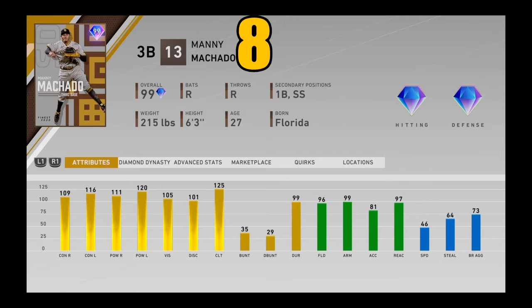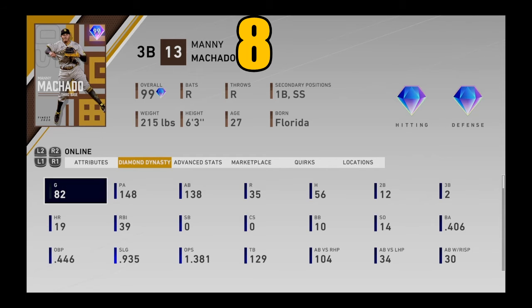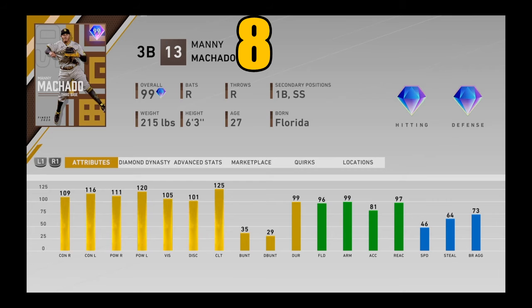At number 8, we got the best third baseman in the entire game — Manny Machado. This card may not at first seem incredible — the fielding numbers are great, of course, but speed isn't exactly spectacular. Machado is a great defender at third base, and no matter where you put him at a secondary position, he will give you diamond defense with 99 arm strength. When you're facing a lefty with Manny Machado, he is just going to hit tanks. One of the best hitters and one of the best fielders in the entire game — you can ignore the speed. Manny Machado coming in at number 8.